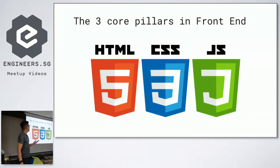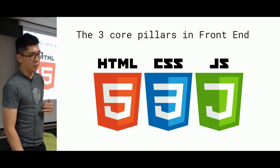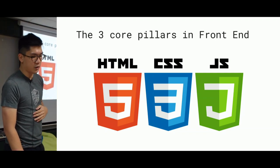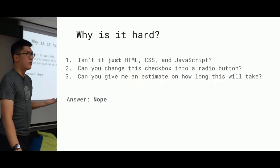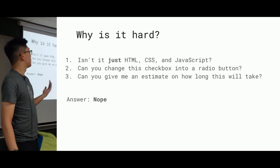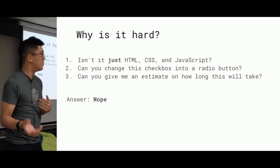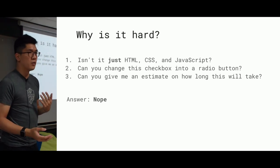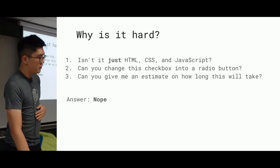Let's look at the three pillars in front-end. We have HTML, CSS, and JavaScript. These are the three important tools that any front-end developer needs to start their journey. Often we get asked: isn't it just CSS, HTML, and JavaScript? Can you change this checkbox into a radio button? Or can you give me an estimate on how long this will take? And often the answer is nope.